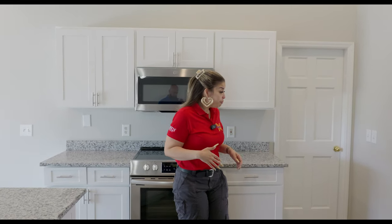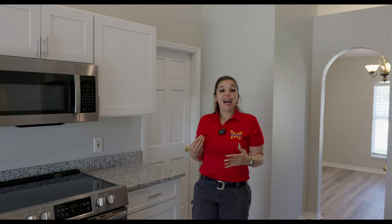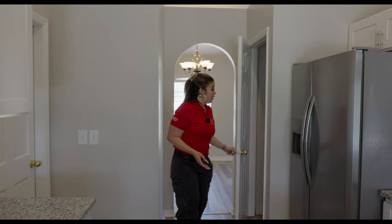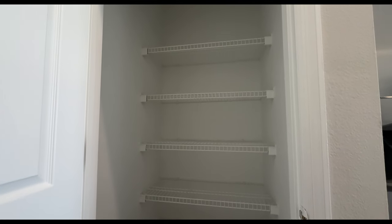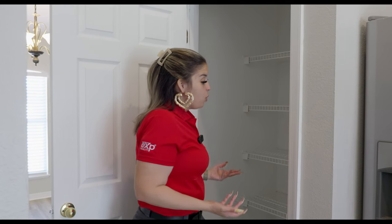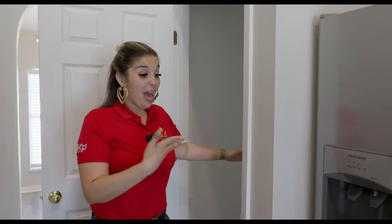Coming this way, we have a pantry. Although it's not labeled as a walk-in pantry, it is actually pretty deep — you could definitely walk in here. So I'm going to say this is a walk-in pantry, unless you decide to get longer shelf racks. When it's your house, you do whatever you want.